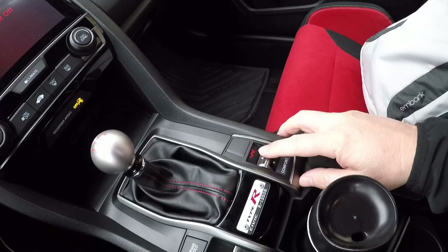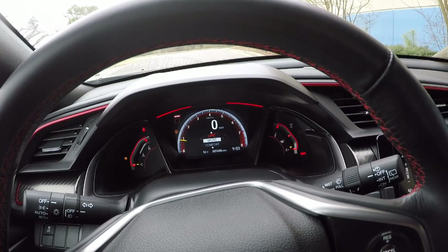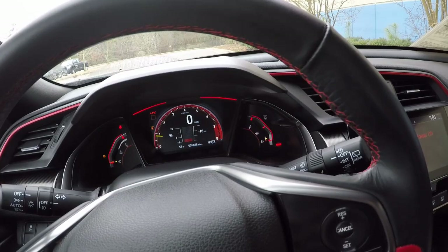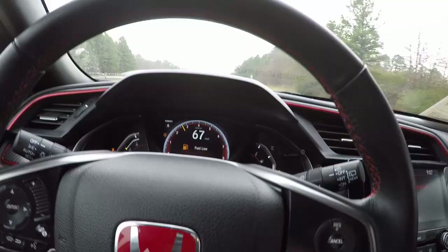Down here, as I mentioned, are the suspension settings. Right now I'm in Sport. If I go backwards I can go to Comfort. We'll go to Sport, and then you can go to R — or it's also called Sport Plus. What we'll do is drive and check out all those different settings to see how the feel is. Let's hit it.